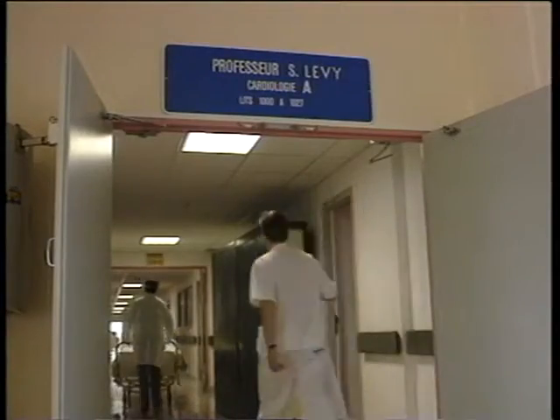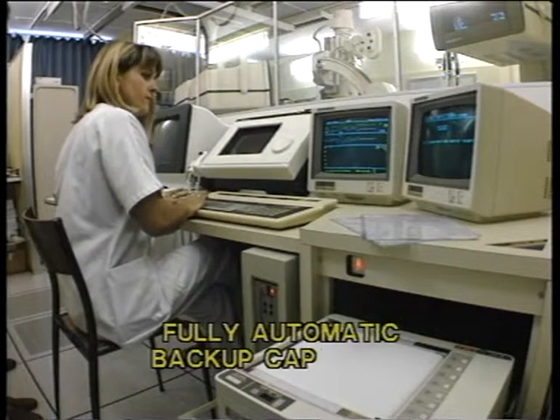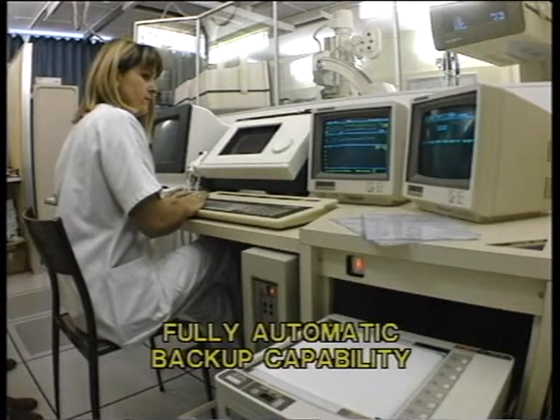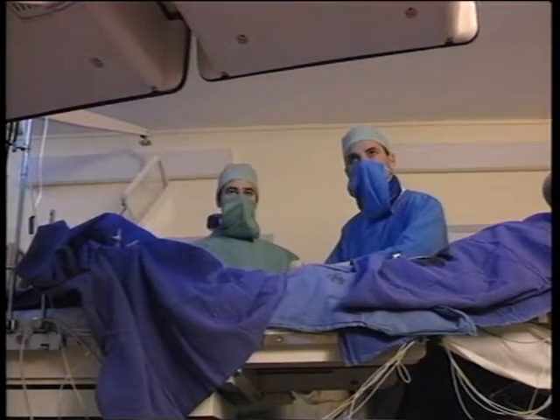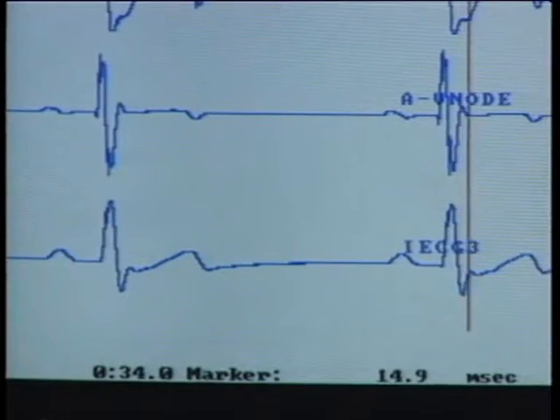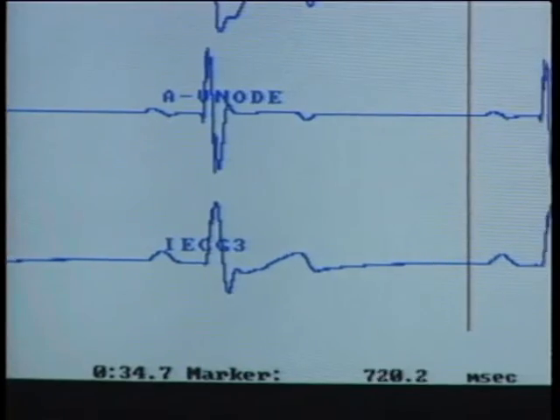We have thought a lot about which equipment to buy, not in terms of prices but in terms of quality. The reason why we have chosen Menin Medical was that, looking at the available equipment, this was one who has the best references in terms of hemodynamics and electrophysiology.